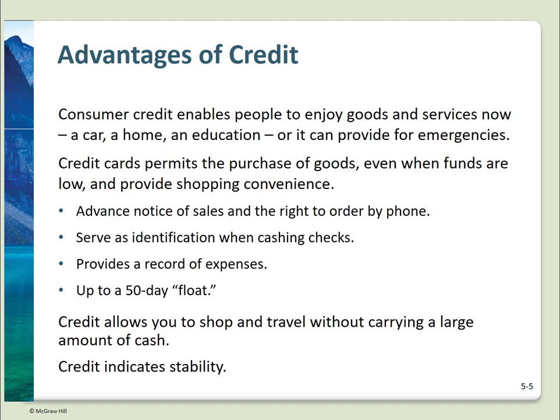A big pro is that your monthly statement provides a clear record of your expenses. If you use one major card for virtually everything, you have one statement of everything and one monthly payment. It's far safer than carrying cash. Shopping online and hotel and car rentals require a credit card. You can take advantage of the float time. Many cards offer rebates, miles, points, or other rewards. Very importantly, wise use of credit indicates financial stability.